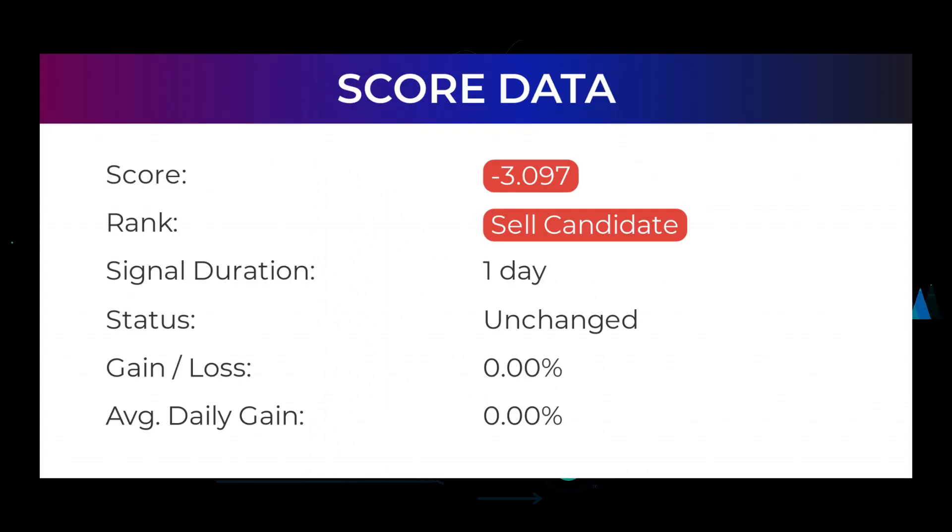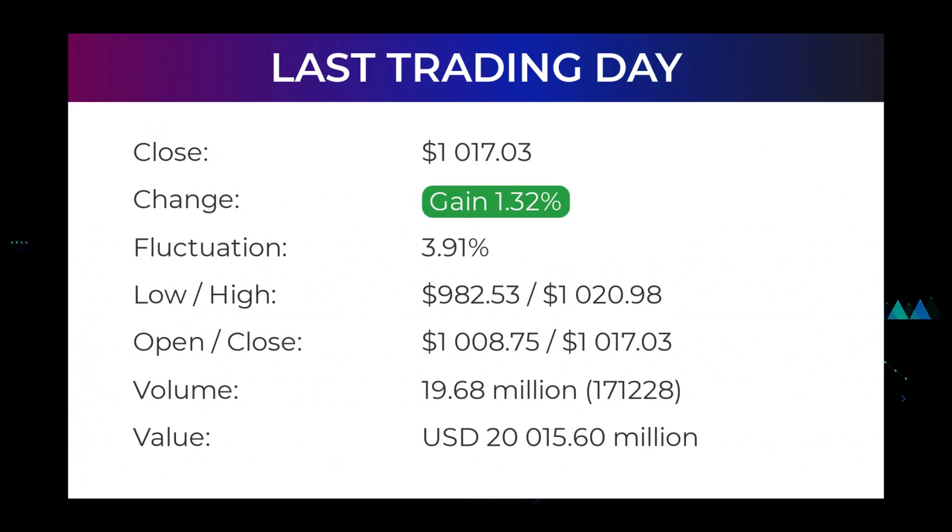In this section you will get some information about the current Tesla performance to better understand where the stock is right now. In our systems, the Tesla stock currently holds a minus 3.097 score, and our system has ranked Tesla a sell candidate since December 10th, 2021. Our last headline reads: Tesla stock price ended at $1,117.03 on Friday after gaining 1.32 percent. The Tesla stock price gained 1.32 percent on the last trading day, Friday December 10th 2021, rising from $1,103.80 to $1,117.03. During the day the stock fluctuated 3.91 percent from a day low at $982.53 to a day high of $1,120.98.